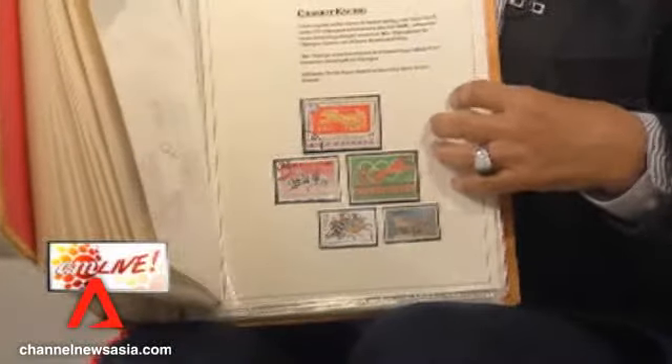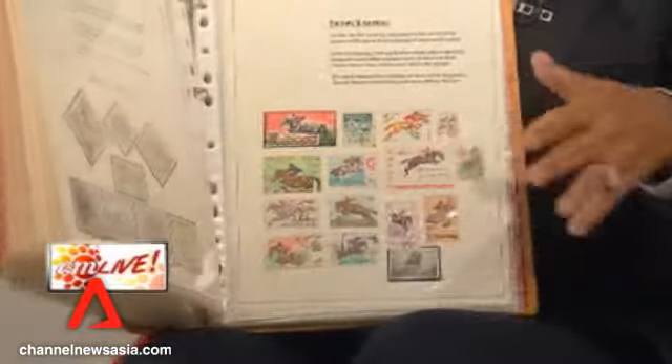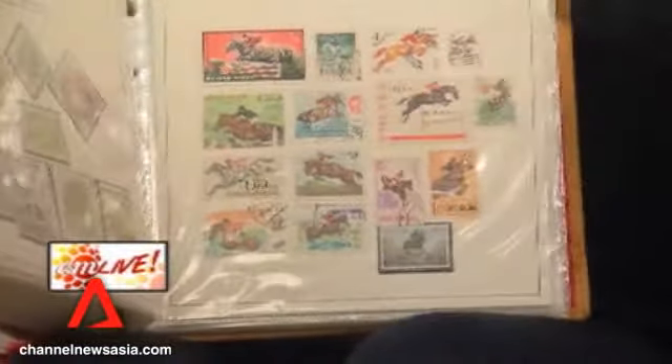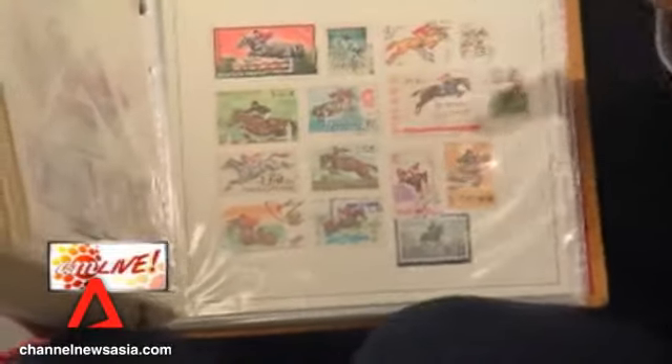I think this is the first stamp on animals, which was produced in 1869. And the price is not that expensive — it's only $350. The most expensive stamp overall can be a million dollars per stamp.